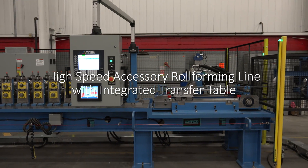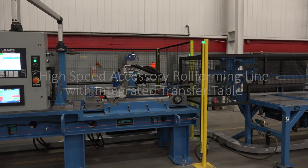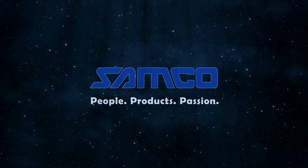The high-speed accessory roll-forming line with integrated transfer table. Another innovation from Samco Machinery. Samco Machinery — people, products and passion.